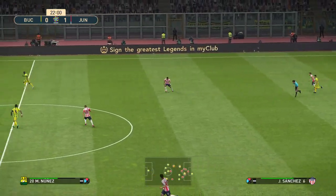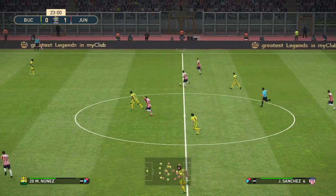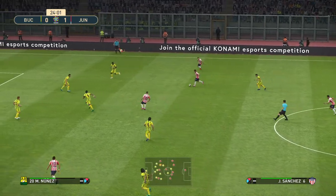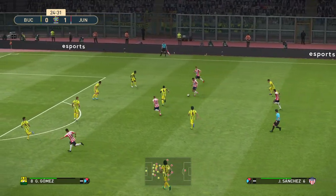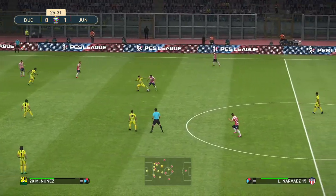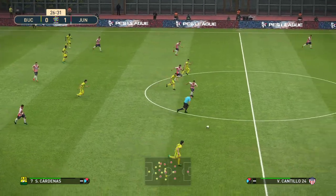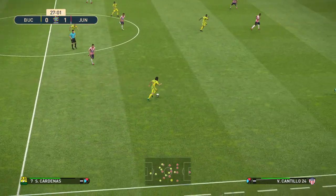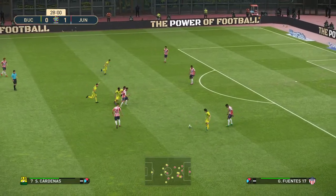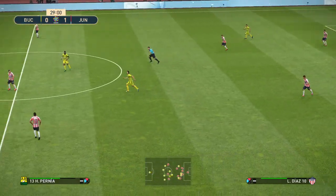Aimed long and direct. Oh, well intercepted — really alerts the danger. Bucaramanga have it back and they can go again. Tocha averted for now.